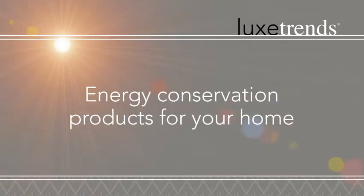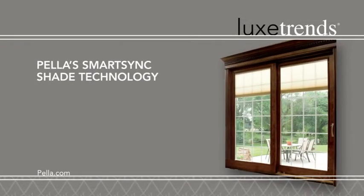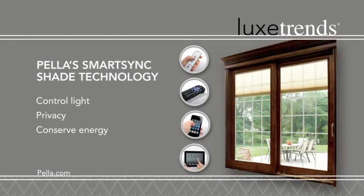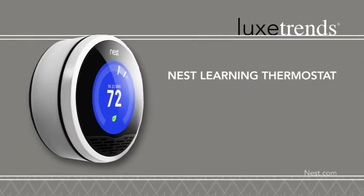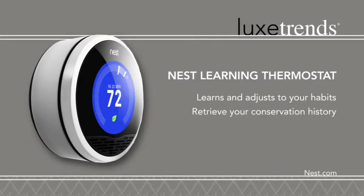Regulate your home environment and conserve energy. Pella's SmartSync Shade technology allows you to control light and privacy with any web-enabled device. And the Nest Learning Thermostat learns and adjusts to your habits, keeping your home at the consistent, perfect temperature.